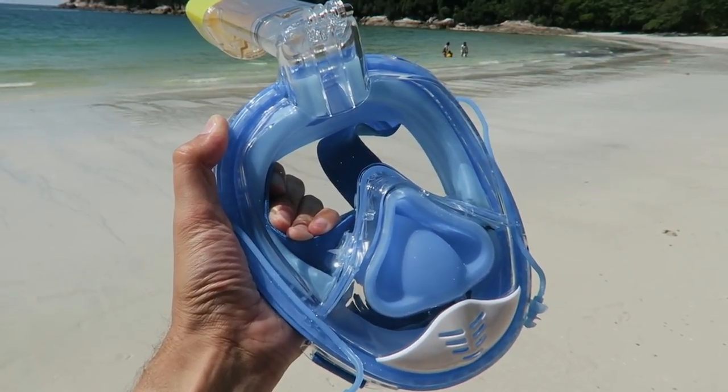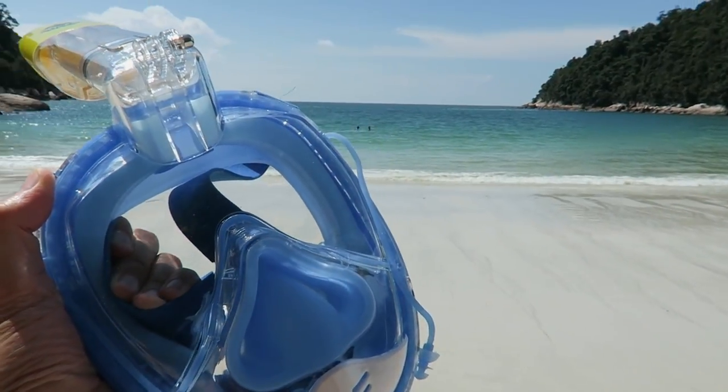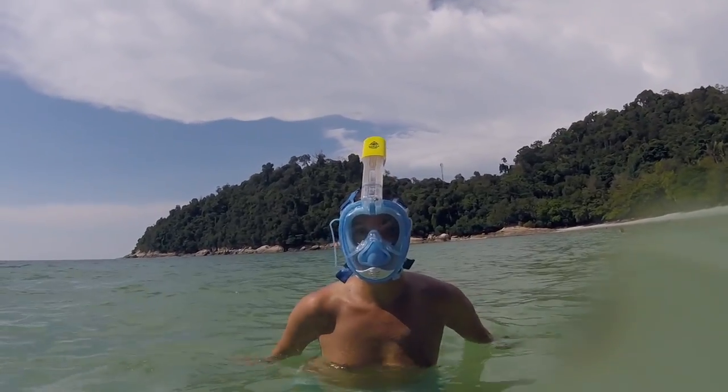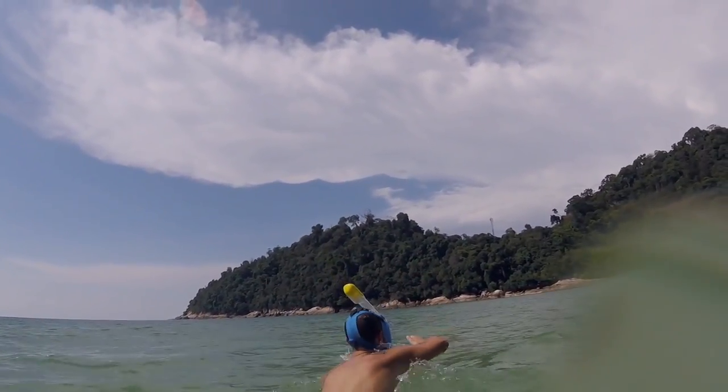You guys can probably tell by now why this is called Emerald Bay. Have you ever seen water this green? I still cannot get over it. The water looks so inviting — we're going to go in and see how warm it is. It's going to be our first time in the Indian Ocean as well. We have a new snorkel mask to try out — a Ninja Shark full facial mask with a snorkel built in. I've never tried this out before. I'm not sure what we're going to see in there, but we'll find out how clear the water is.